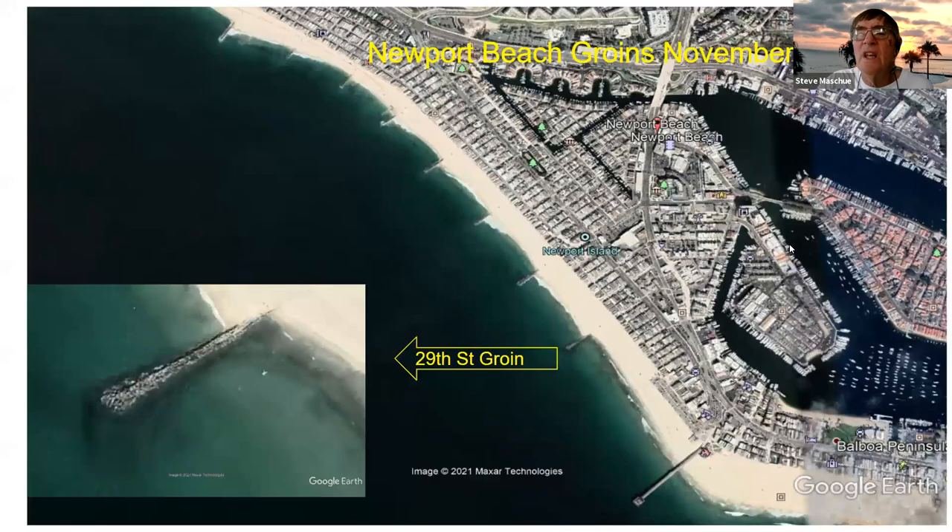This is what the eight groins look like today. You can see a close-up of the 29th Street groin in the bottom left. You can also see that the sand has remained in place in all those 50 years. I've captured the Google Earth historical photos of the beach and that one groin going back to 1985. Click through them so you can see how little change has taken place over the years.